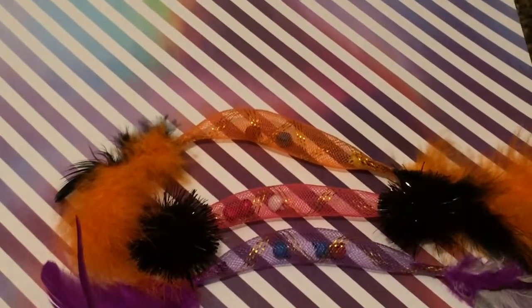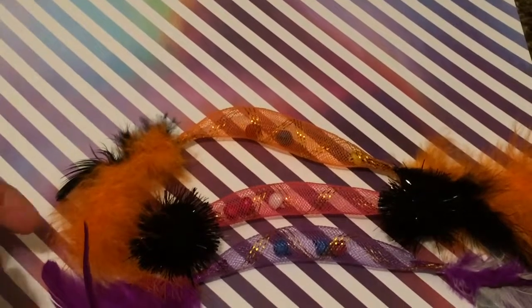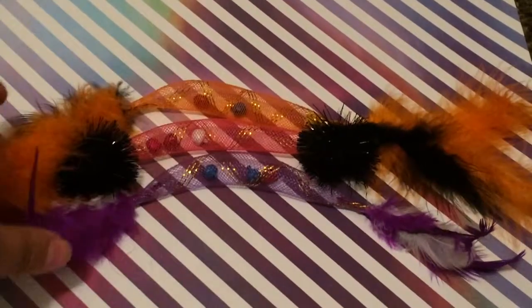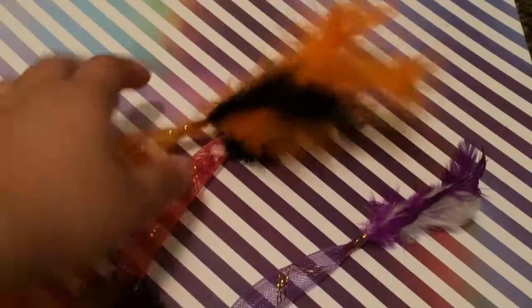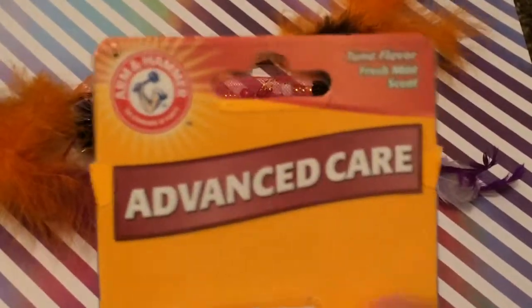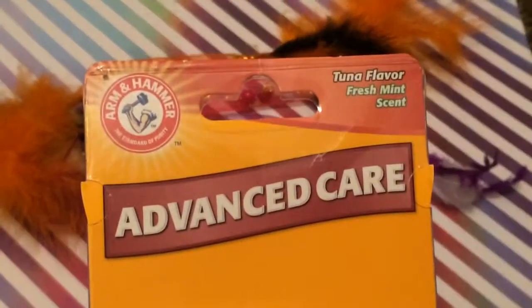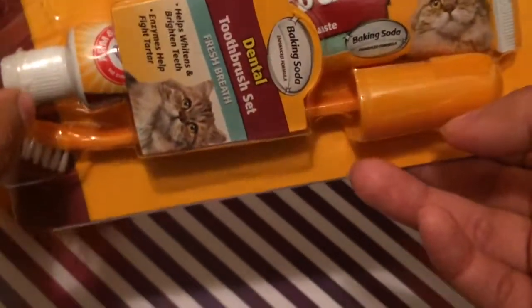Hi ladies, welcome back to another video. I went to Bet Smart and picked up two things to share with you. I picked up a pack of three little kitty toys — I thought they were cute. I also picked up Arm & Hammer Advanced Care in tuna flavor, a dental toothbrush set for kitties with toothpaste, and a finger brush. Not sure how it's going to go since she doesn't like it, but it's worth a try.